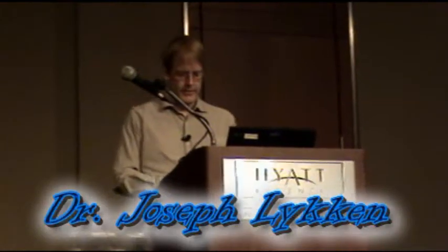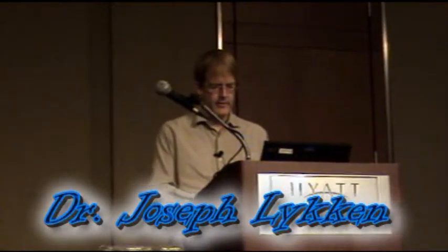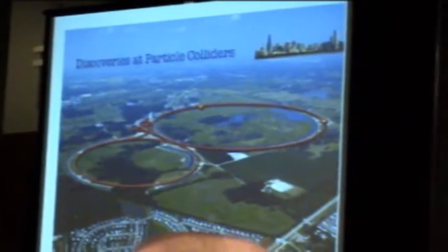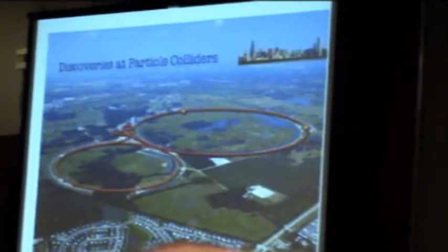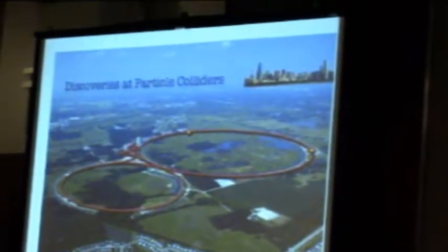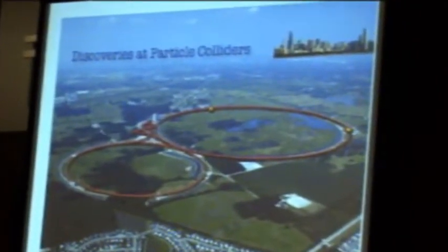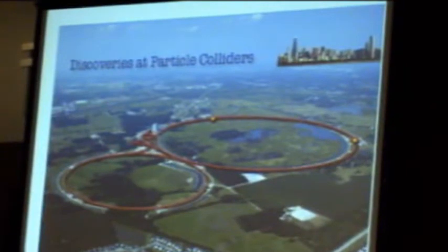Now I want to move on to the other, even more ambitious method of finding dark matter, which is to manufacture it from scratch. There's plenty of it out in the universe, but I can make my own in my lab. So here's my lab — Fermilab — which has what is currently the world's highest energy particle collider.